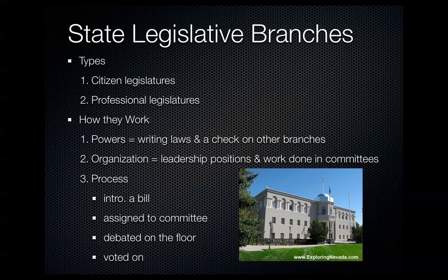The state legislative branch has two types: a citizen legislature and a professional legislature. A citizen legislature is a part-time role where elected members only work for a couple of months every other year. A professional legislature is full-time, in session most of the year, with different pay accordingly. They write laws and have checks on the other branches, organized similarly to the U.S. Congress with leadership positions, majority and minority leaders, and committees.